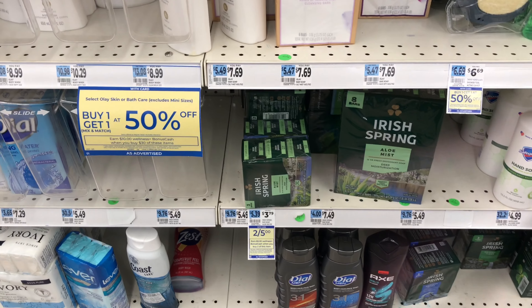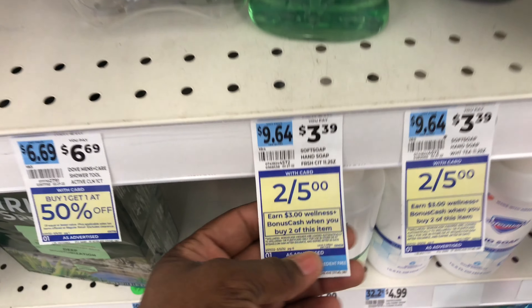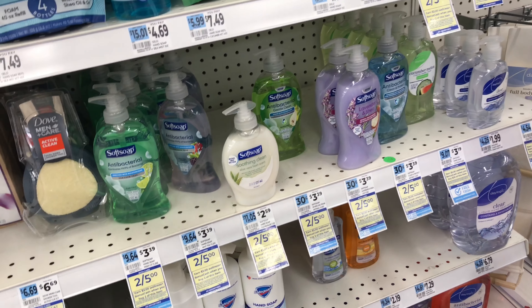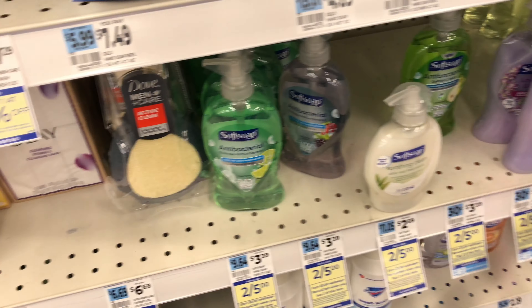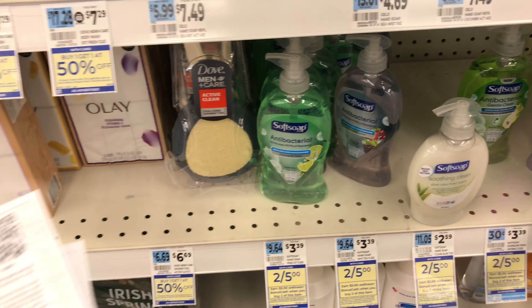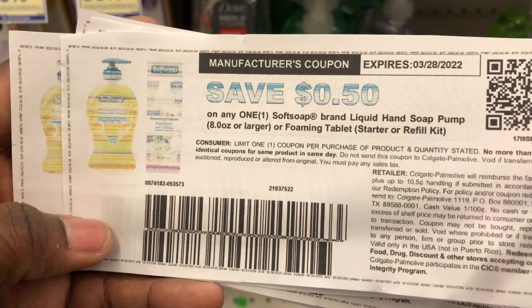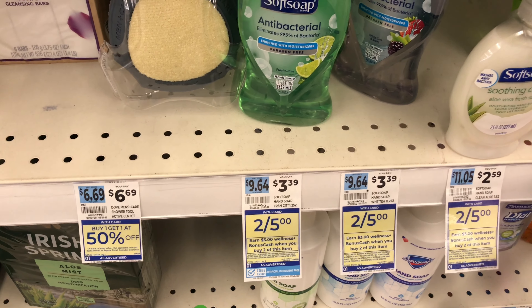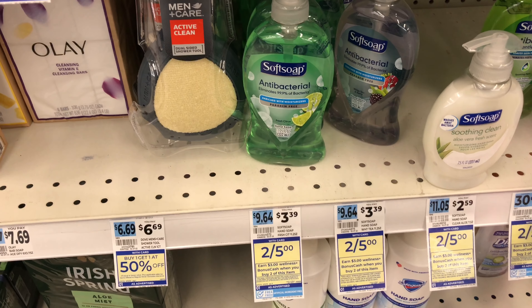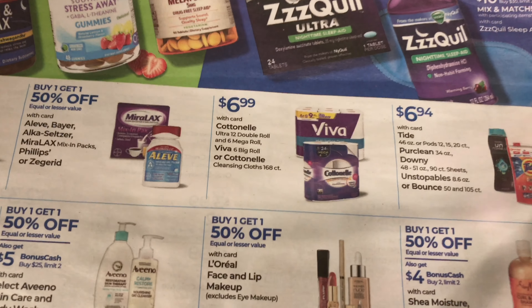The next deal on my list is the Irish Spring bars three-count or the Soft Soap hand soap pumps - they are two for five dollars. When you purchase two you're going to get three dollars in bonus cash, and the limit for this deal is two, so you could grab four of any of those items or mix and match and get six dollars in bonus cash. I'm grabbing four of these hand washes for ten dollars, then using four 50-cent-off-one printable coupons from the Soft Soap website - taking off two dollars, leaving me to pay eight dollars and get back six dollars in bonus cash.